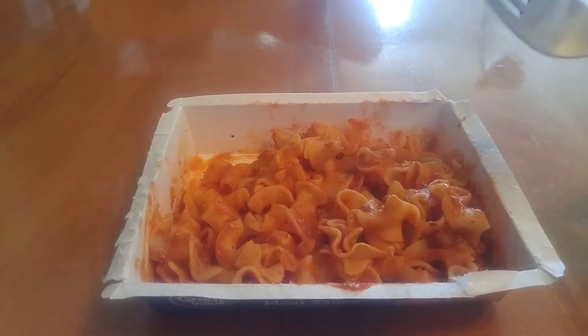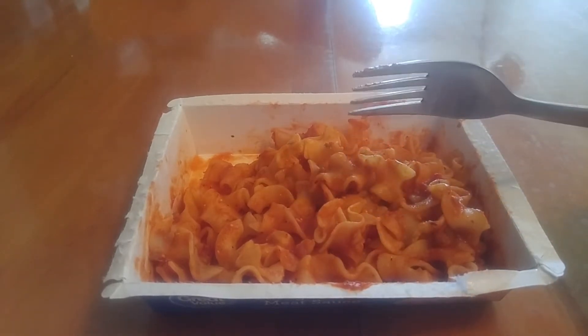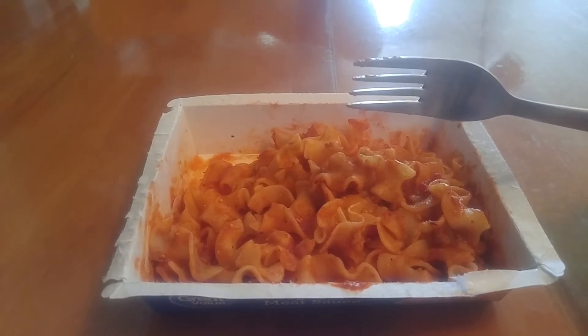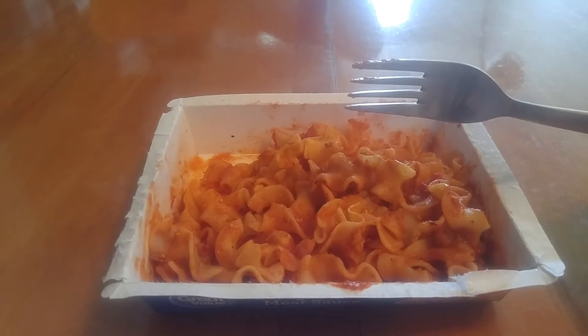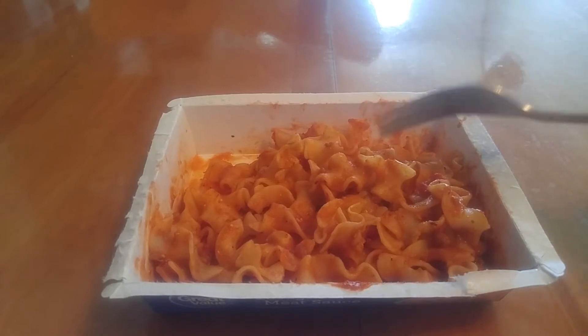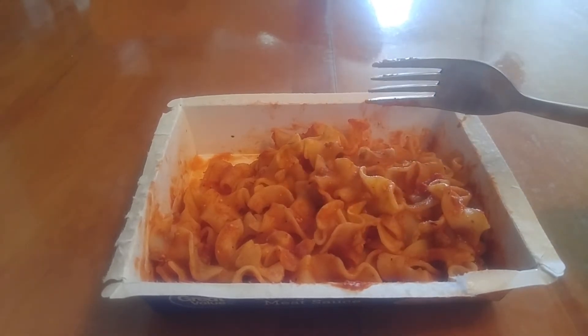This isn't bad. I recently tried the penne, which is essentially like fettuccine Alfredo with chicken but with penne instead. I actually like the penne quite a bit more from a texture standpoint. These noodles are nice and thin; the other one was a little thicker, a little bit more chunky.